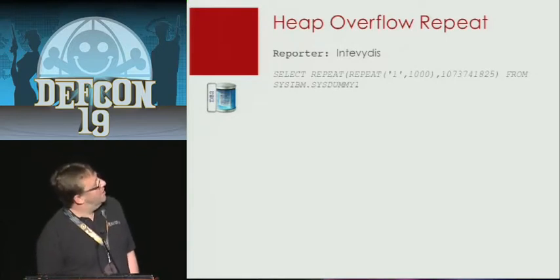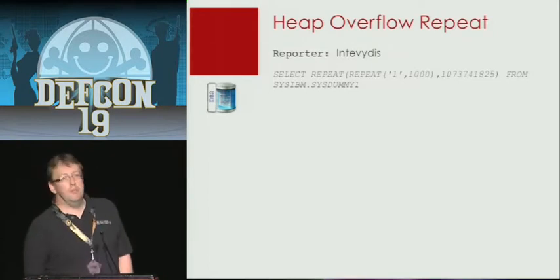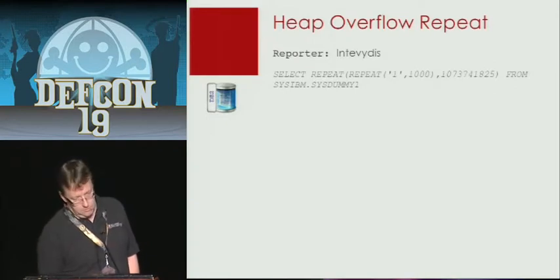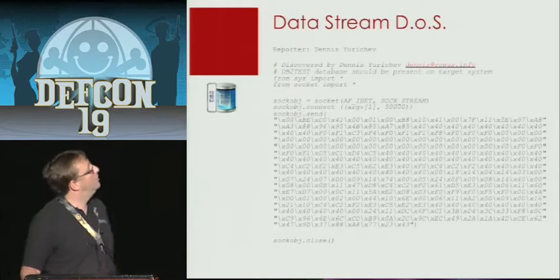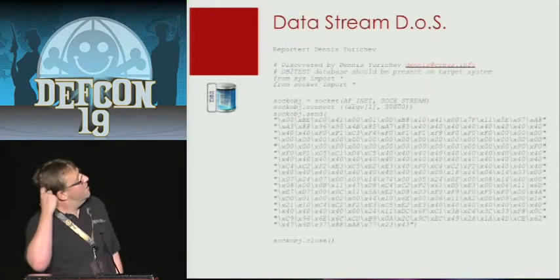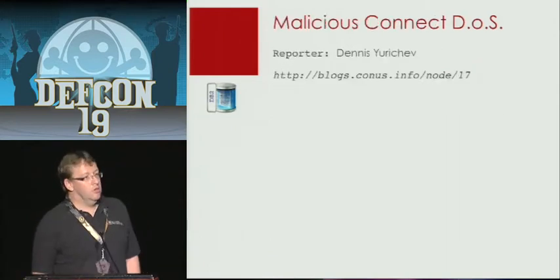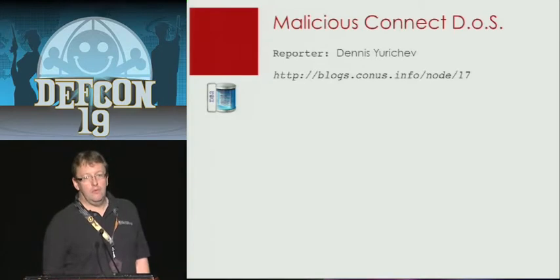By running a simple SELECT statement you were able to crash the database — the load went to 100% and stayed there. This would be a candidate if you have a SQL injection in a web application: you can just use a UNION statement, append the SELECT statement, and do a denial-of-service. There's also an exploit from a researcher from Ukraine, Denis Yurushchev — by sending a special packet you were also able to create a denial-of-service attack. Denis reported another one as well. By using fuzzing, I'm quite sure you will be able to find a lot of vulnerabilities.